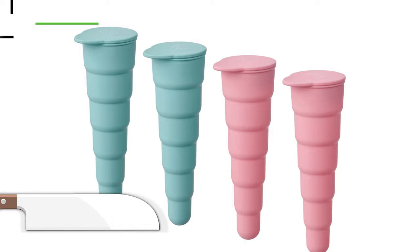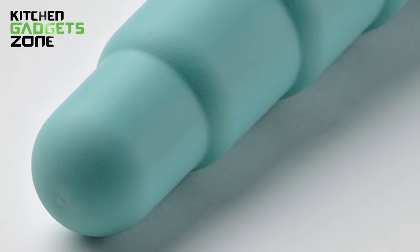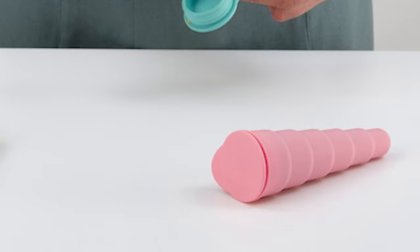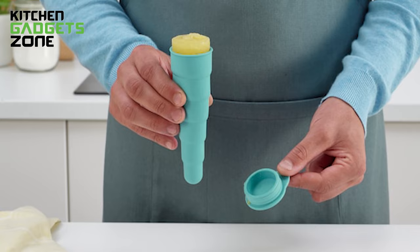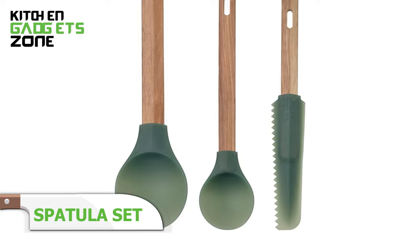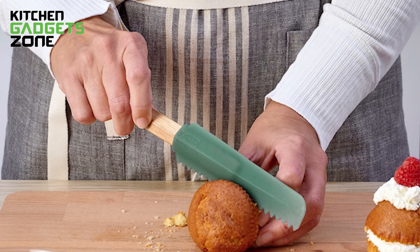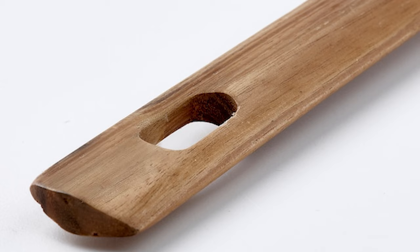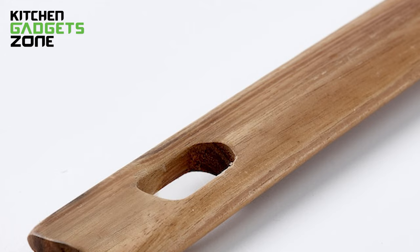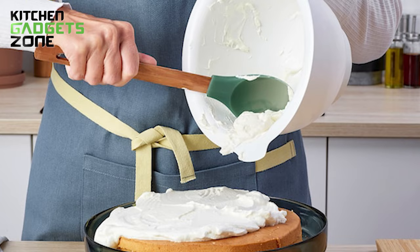Create healthy homemade popsicles the whole family will love with this IKEA ice pop mold. Pour in pure fruit juices, yogurt blends, nut milk smoothies, and more. The silicone tray holds eight pops at once and its flexible material ensures easy pop removal after freezing overnight. Customize treats with favorite flavors and always have healthy sweets on hand to beat the heat. This IKEA three-piece spatula set takes the frustration out of baking tasks. Includes a large and small silicone spatula ideal for folding batters, coating pans, and scraping every last bit of mixture from bowls. The accompanying serrated knife smoothly cuts and divides cake layers while spreading frostings and fillings evenly over baked goods. The BPA-free silicone won't melt or absorb stains and odors.